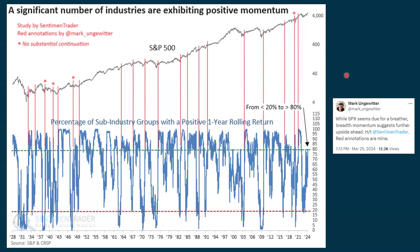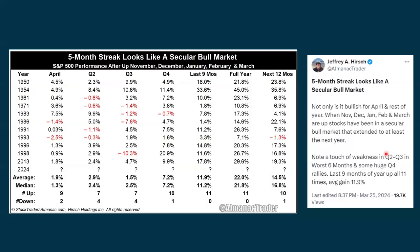Here's another one put out by Mark Ungerwitter — connected with Sentiment Trader. A significant number of industries are exhibiting positive momentum. This is the percentage of sub-industry groups with a positive one-year rolling return, showing improvement. While the SPX seems due for a breather — which it appears to be taking right now — breadth momentum suggests further upside ahead. So the charts that I analyze are just showing that we're still maintaining that positive backdrop.